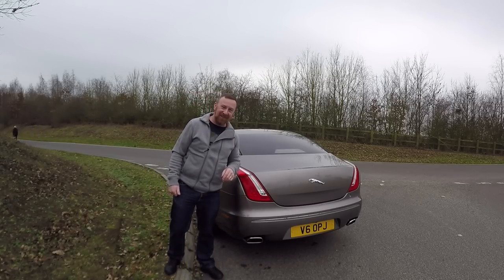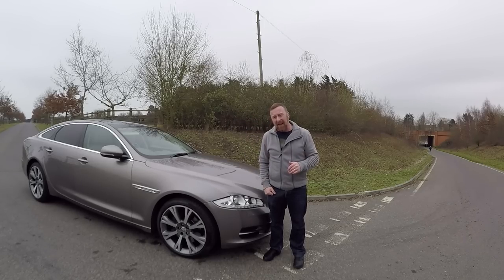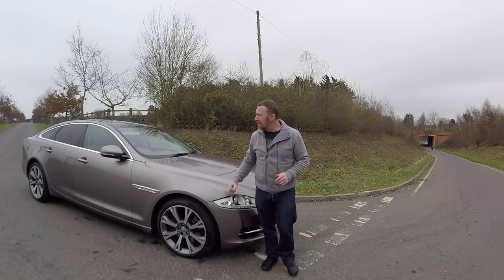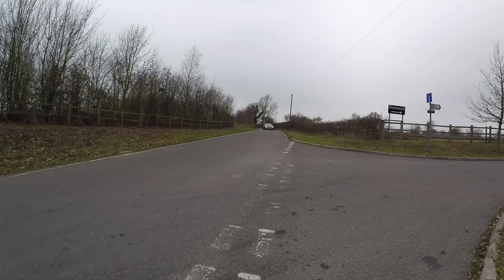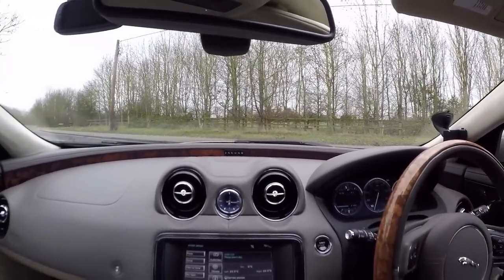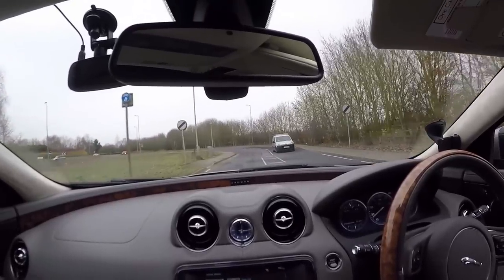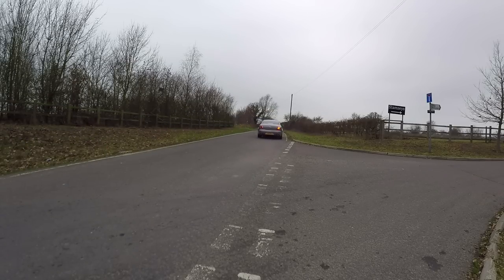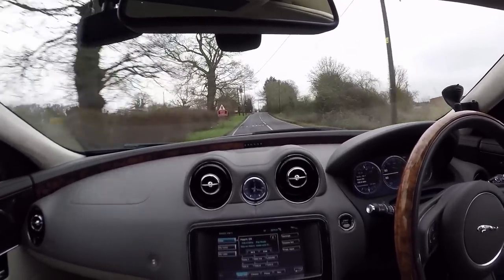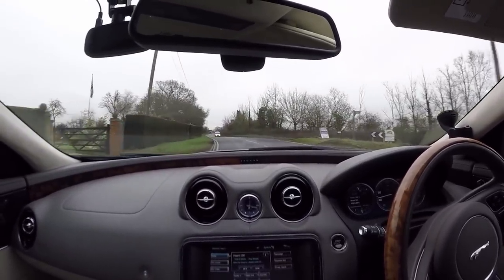Great electric windows, heated screens, aircon, brakes are really very good. These cars really do drive very, very nicely — no road noise, very smooth. Don't buy one of these to do 0-70 mph in six or seven seconds; you drive these cars just for the luxury of driving.